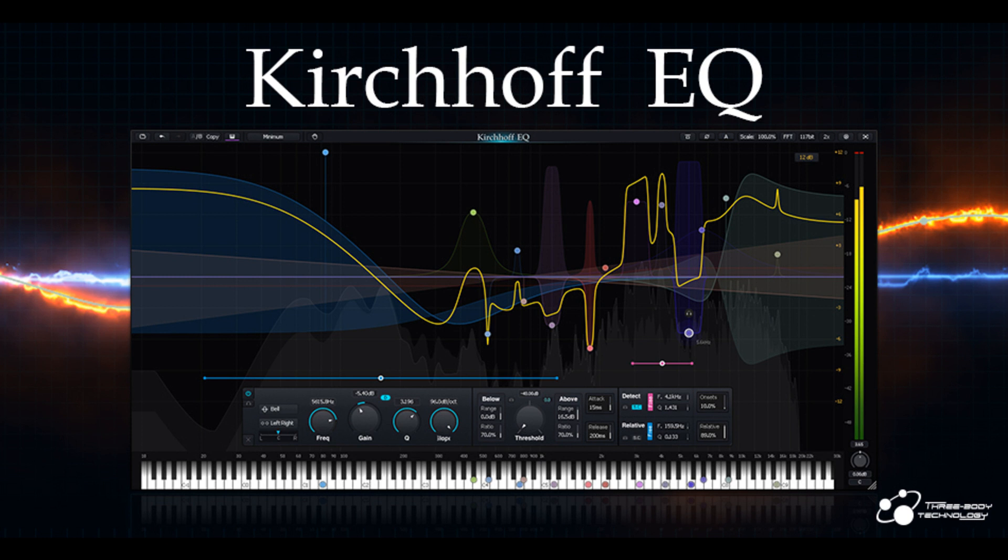A Kirchhoff EQ trial version is available. Learn more and read more at www.threebodytech.com. Please like this video if you found it helpful, and if you'd like to stay informed on the latest in music gear releases and limited-time discount offers, please subscribe. Thanks for watching.